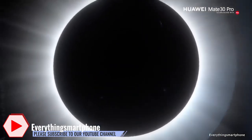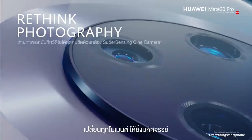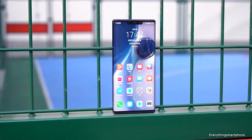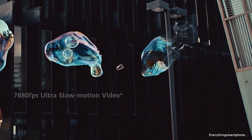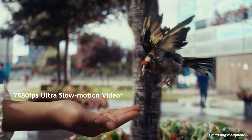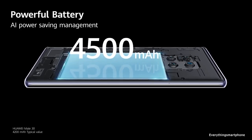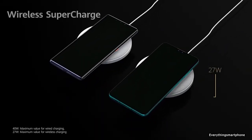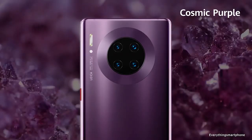For the main camera, the Huawei Mate 30 Pro has a quad camera setup: a 40-megapixel main shooter with f/1.6 aperture, an 8-megapixel telephoto lens with f/2.4 aperture, a 40-megapixel ultrawide lens with f/1.8 aperture, and a 3D ToF camera. On the front it has a 32-megapixel selfie camera with f/2.0 aperture and a 3D ToF camera. The phone can shoot 7680 fps slow motion video. It runs Android 10 EMUI 10, has a 4500 mAh battery with 40-watt fast charging and 27-watt wireless charging, and comes in black, space silver, cosmic purple, and emerald green, weighing about 198 grams.